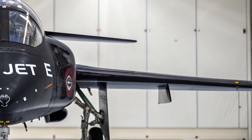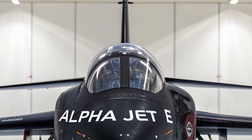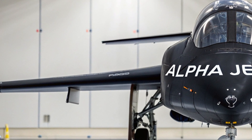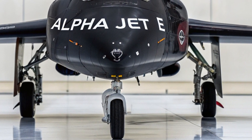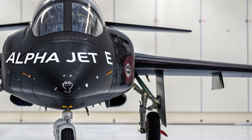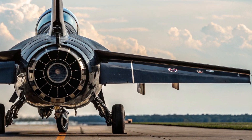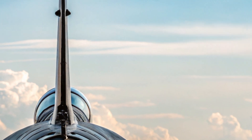Inside the cockpit, the Alpha Jet E 2025 keeps things practical and efficient. The layout has been redesigned to include digital glass cockpit features, with new multifunction displays, a head-up display system, and intuitive controls that are compatible with NATO standard fighter systems. The cockpit remains a tandem two-seater, optimized for both instructor and trainee, with excellent visibility and improved ergonomics.